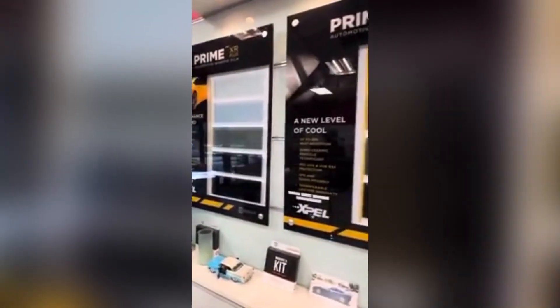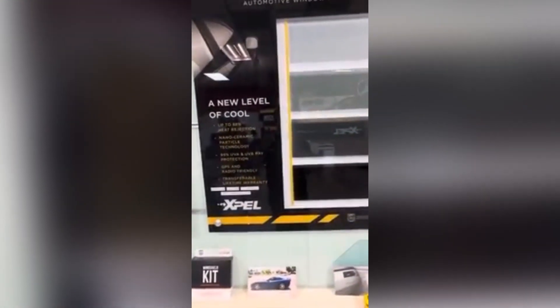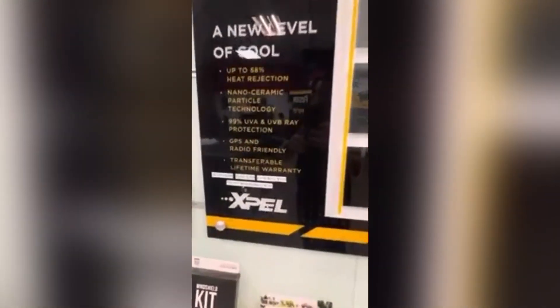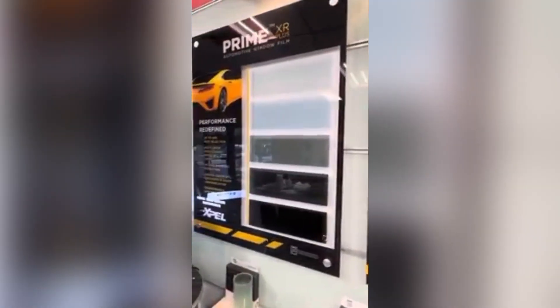These two are the nano ceramic films — films that have more layers, so they're able to filter more of the heat. This one is going to block up to 88% of the heat and is $349 for a sedan, which includes all sides and rear. These are your shades for that level.